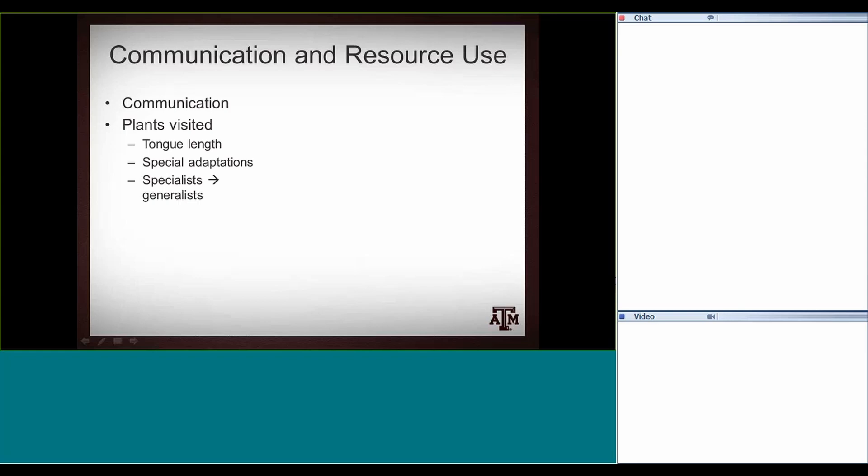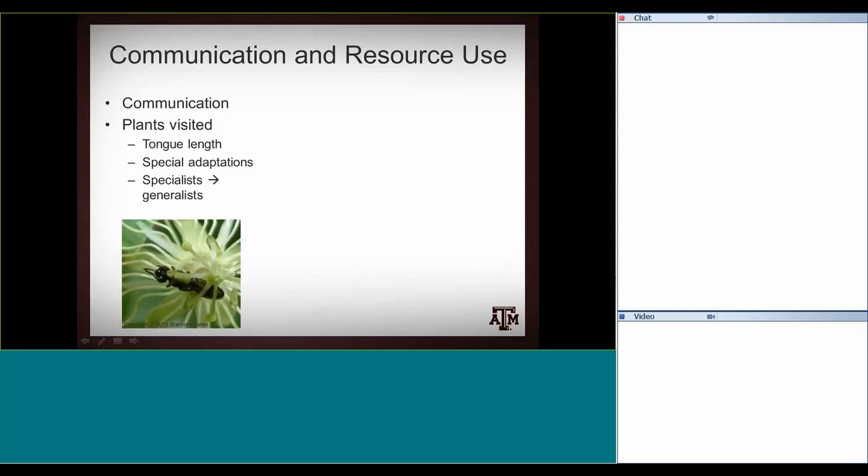Most bees are to a point generalists and will visit multiple species. This is one example — a very small native bee that only visits yellow passionflower. That's all it does. It completes its entire life cycle on that plant quickly, then overwinters and emerges the next year to utilize yellow passionflower again.